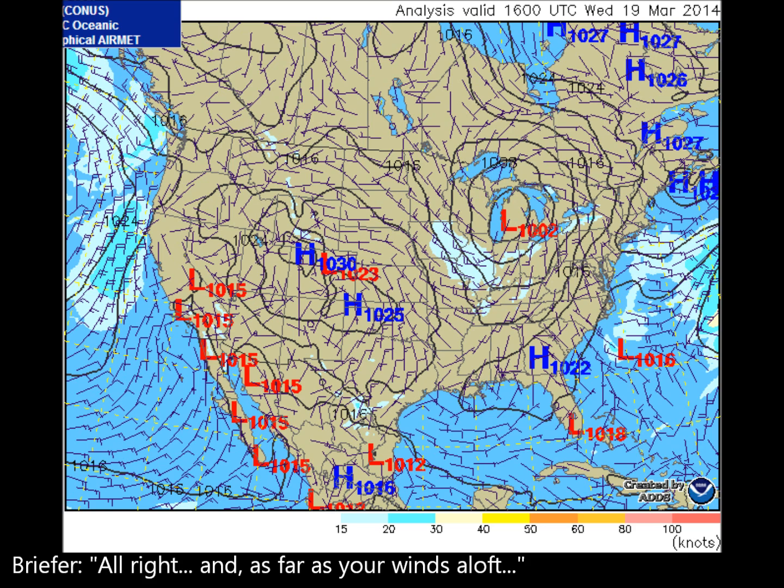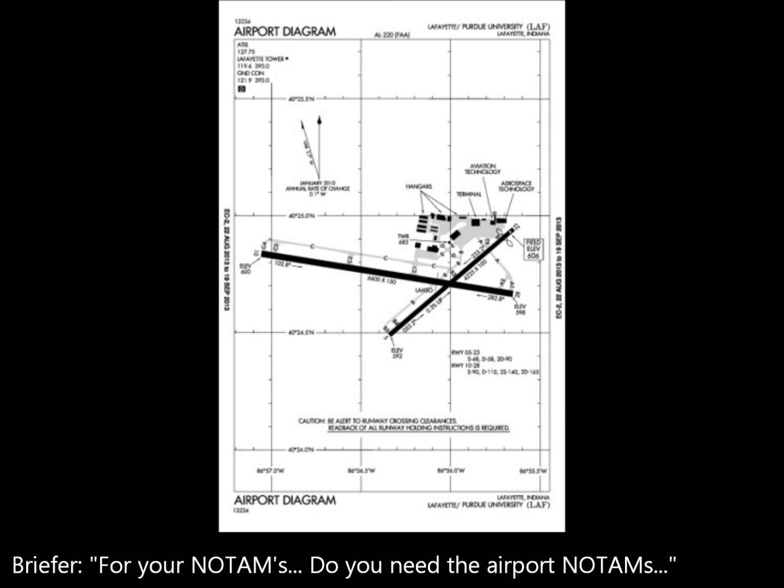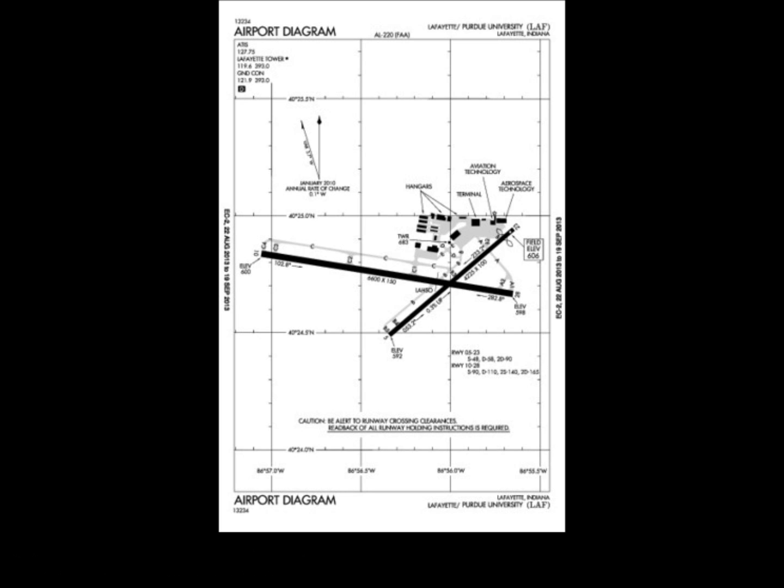As far as winds aloft, looking over by Mason City, Iowa — you've got a tailwind. Winds out of the northwest, averaging about 30 knots along the entire route of flight. You've got a little bit of a tailwind. For NOTAMs — do you need the airport NOTAMs coming out of here? Yes, I have the NOTAMs for Independence. All right, Independence, Iowa — that's KIMF. Do you need the airport NOTAMs there? Yes, sir.